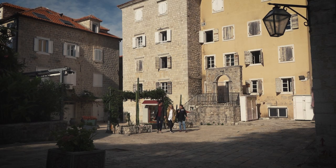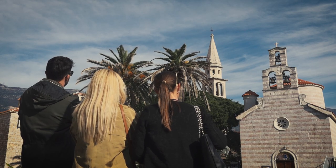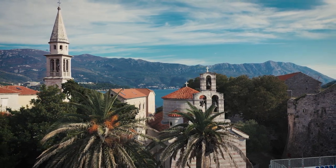We are now on the Square of Salt — that is its known name, but we like to call it the Square of Six Churches. The oldest one is from the 5th century and the youngest one is from the 19th century.